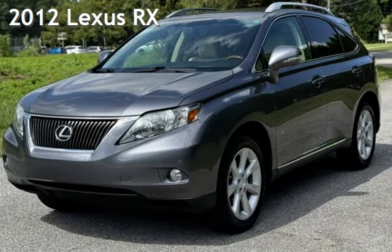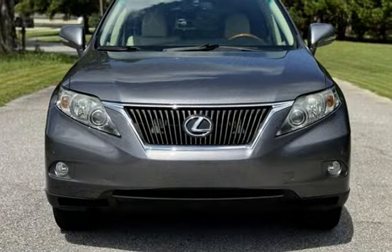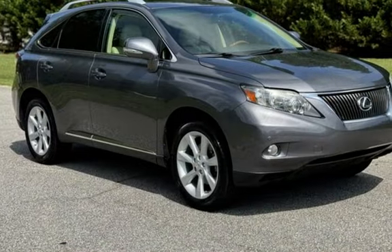Presenting a pre-owned 2012 Lexus RX. This four-door SUV has a six-cylinder, 3.5-liter V6 engine, with front-wheel drive and an automatic transmission.